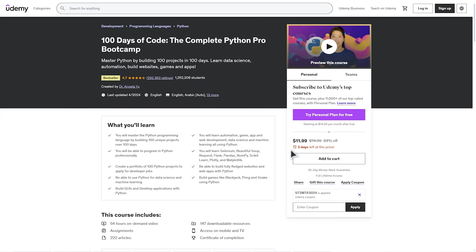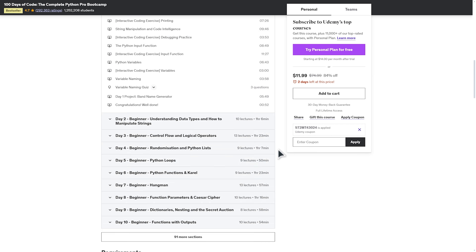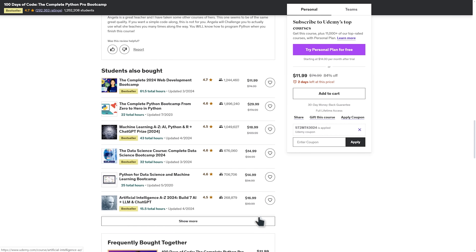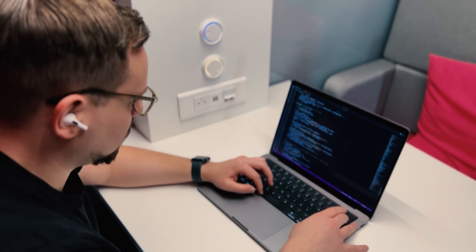However, keep in mind that buying a course on Udemy only gives you access to that specific course. You won't get automatic access to other courses unless they are free. So if you're looking for an affordable way to learn new skills, Udemy is the way to go.